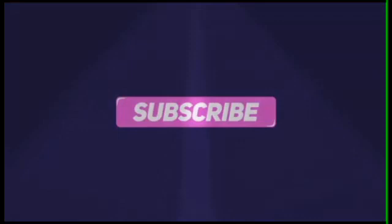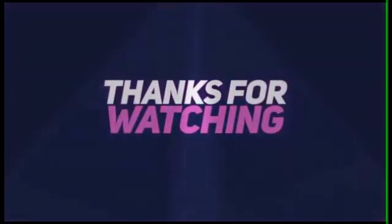If this is your first time watching my videos, make sure you hit the subscribe button. Thank you for watching.